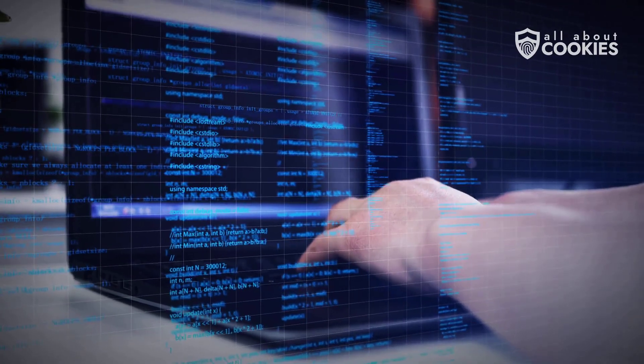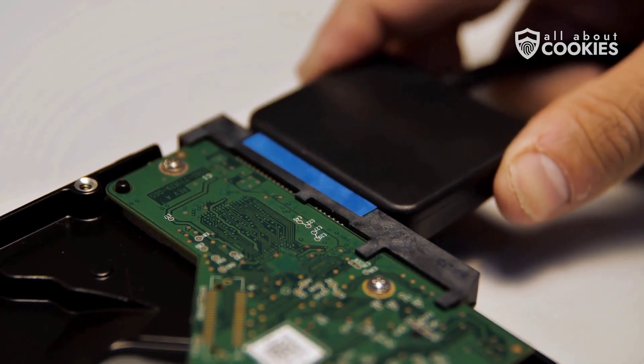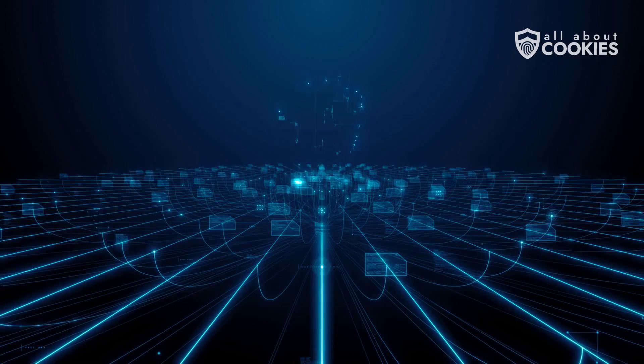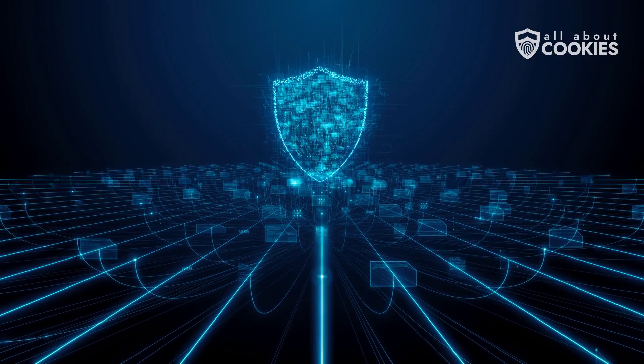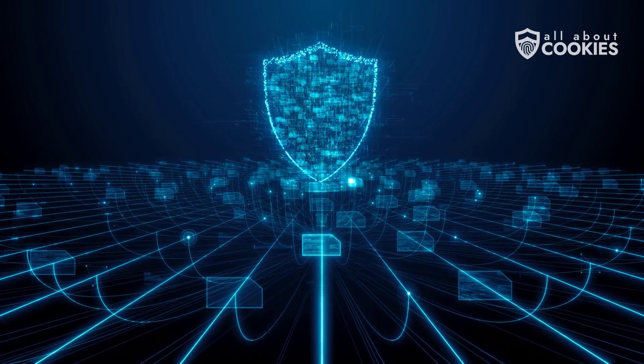Third, external devices. Malware can lurk in external hardware like Wi-Fi adapters, keyboards, or even Bluetooth accessories. Reconnect these after a factory reset, and the infection can jump right back onto your device.